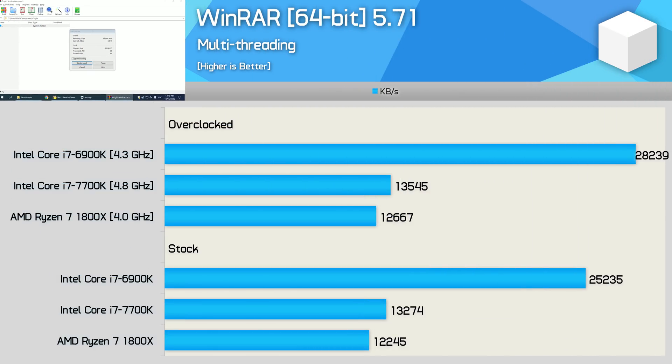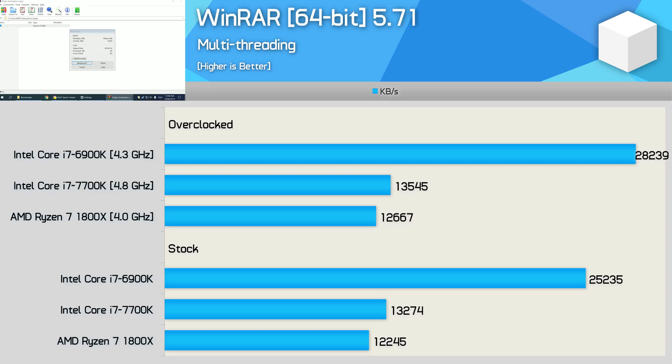Next up we have WinRAR. For the upcoming Zen 2 content I'll be including both WinRAR and 7-Zip in benchmarks, but for this video we only have WinRAR. This application favors memory bandwidth and latency, so the 6900K and its quad-channel memory configuration just cleans up. This is still interesting to look at because for memory-sensitive workloads the 6900K enjoys a massive advantage over the 1800X.